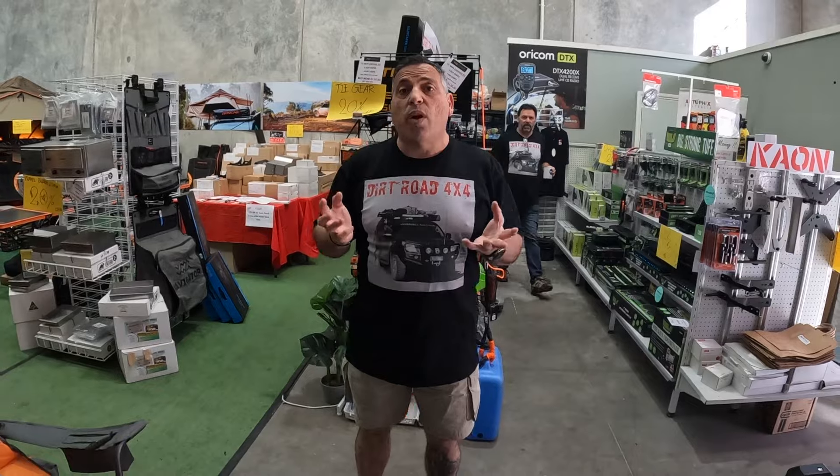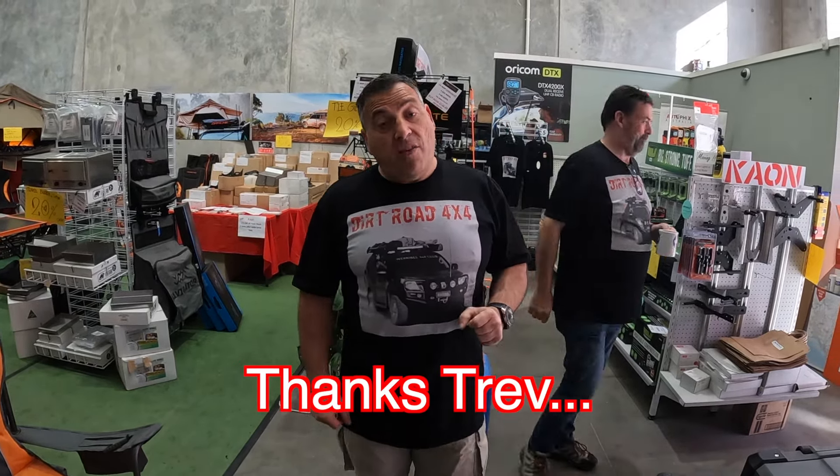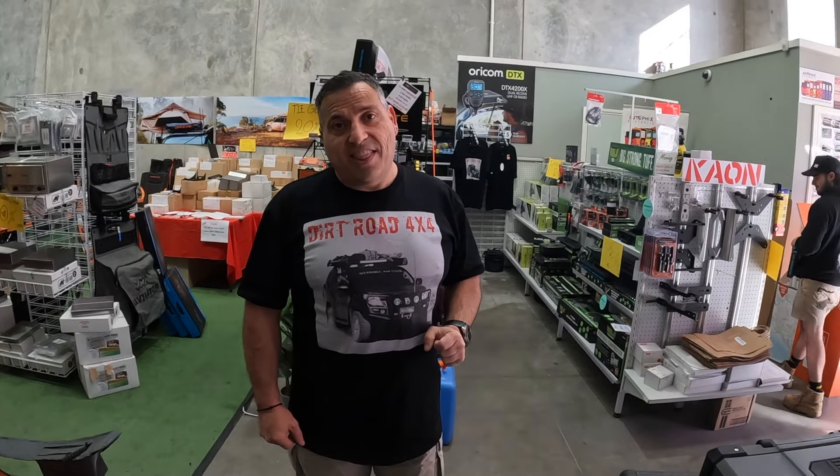And there you go guys — it's a bit of a run-through. There are some ideas there. Hopefully get in there in time for Christmas. Have a great Christmas and we'll see you for the next one. Thanks guys.